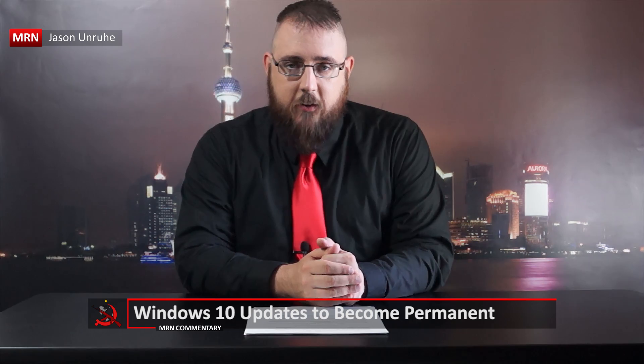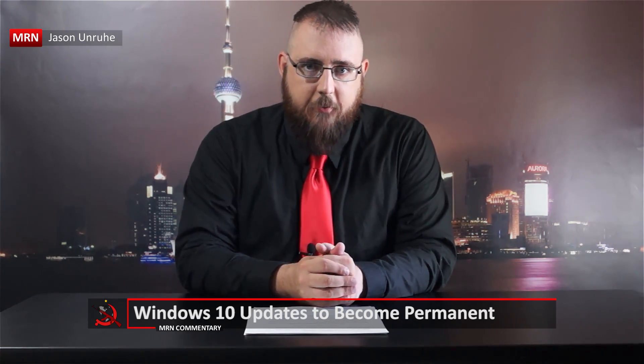Just about everybody hates Windows 10 and there's very few people that actually want the program, so pretty much we're all hitting the little X button every time there's a notification that tells us to upgrade to Windows 10.